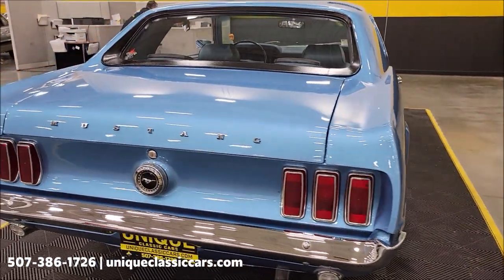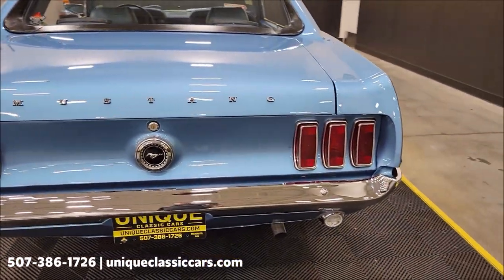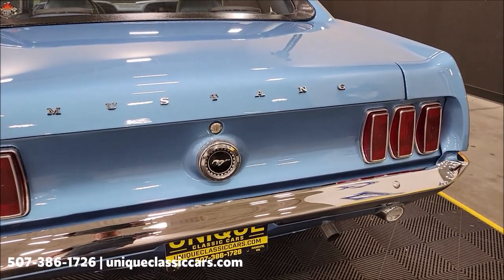Financing is available, and of course we can assist with transportation. This vehicle may also be eligible for an extended service contract — consult with your sales associate when you call in or email.